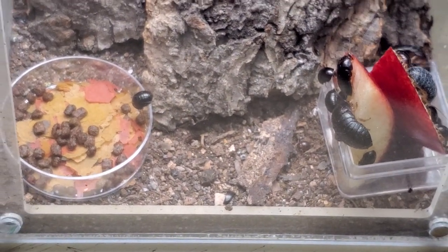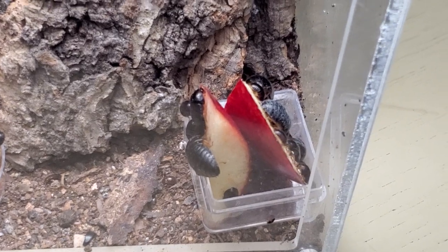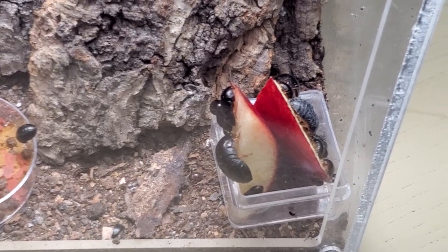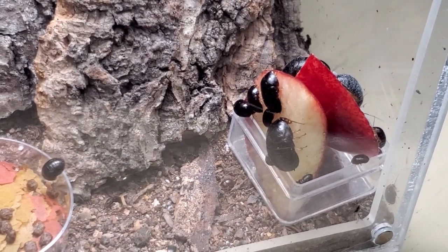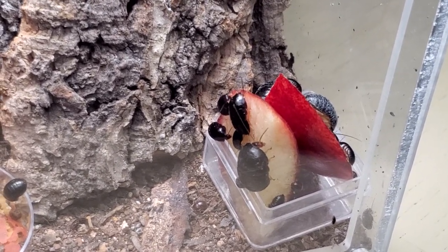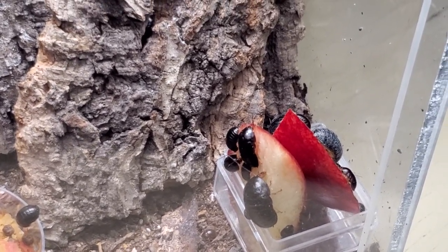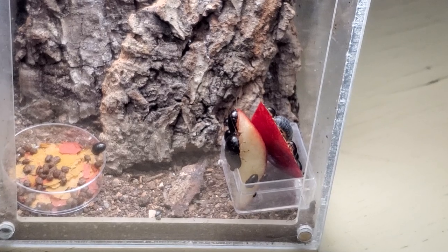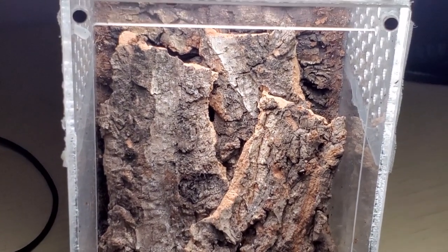I managed to catch some individuals during a short period of time. I went a few times to try to find them because I wanted to keep a colony — I thought this was a very interesting looking cockroach species. I did manage to get a few breeding pairs; I think I got 2 males and 3 or 4 females. You can read this in more detail on the blog later on. I started to keep them in an enclosure, a vertical enclosure similar to this.